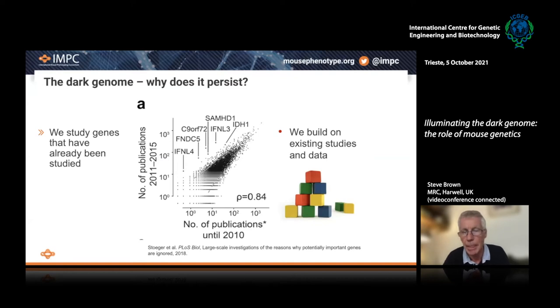So why does it persist? In a very important paper, Sturger et al. in PLOS Biology investigated the reasons why potentially important genes — genes that on further investigation may lead to new opportunities for diagnosis, understanding of disease mechanism, or new therapeutics — why they are missed and are not investigated. They found an extraordinary relationship: publications currently appearing tend to be about genes which already have publications earlier in the life cycle. Genes for which there have been few publications in the past are rarely investigated in the future, while genes with a significant publication index tend to be investigated further. We build on existing studies and data rather than venturing out into novel pastures.